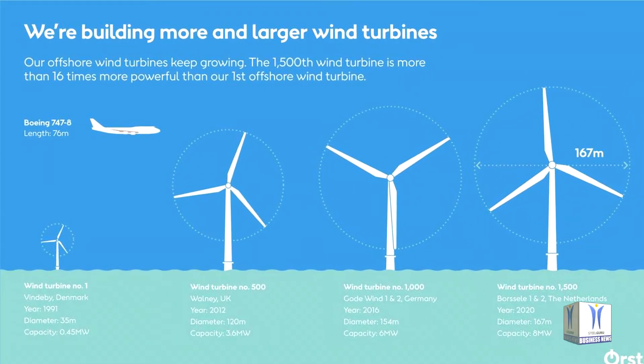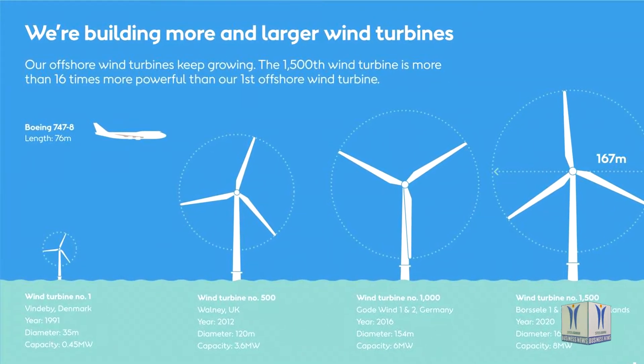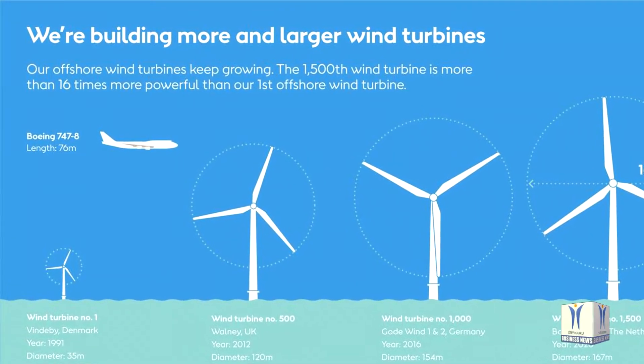Before construction start at Porcelay 1 & 2, Ørsted had already installed 6.8 GW of offshore wind capacity globally, which annually supplies green electricity for the equivalent of 6.6 million households.